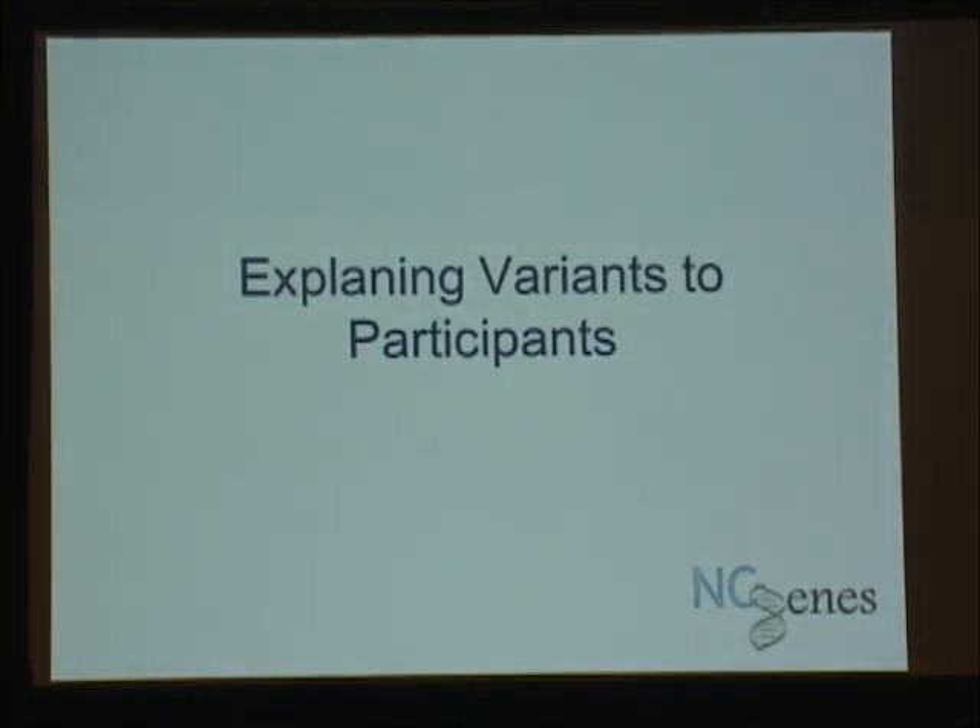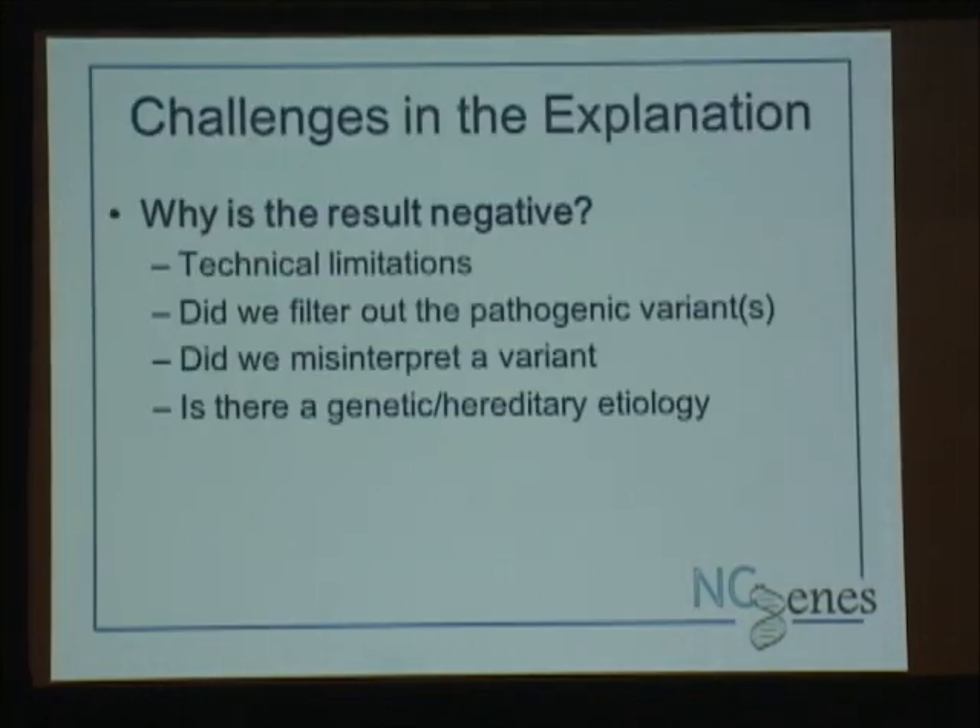Now let's get into explaining variants to participants. When we talk to participants about enrolling in the study, we tell them there are one of three possible results: we're going to get a negative, a positive, or something we're going to have trouble explaining. Why do we get negative results? We go through a lot of information with participants: technical difficulties are always a possibility, did they have a trinucleotide repeat disorder, did they have a copy number variant we missed, is it intronic and too deep for us to see, did we filter it out?